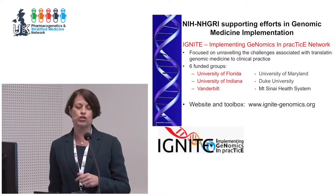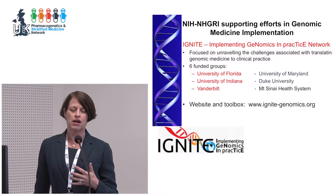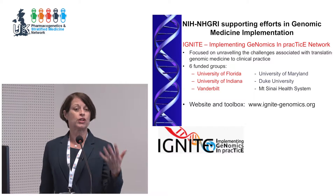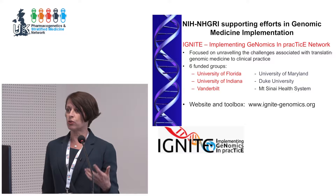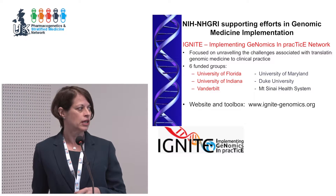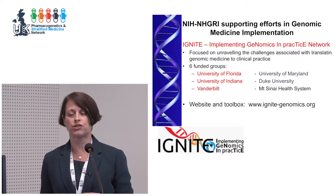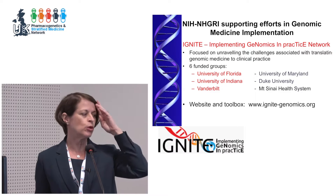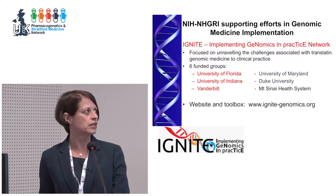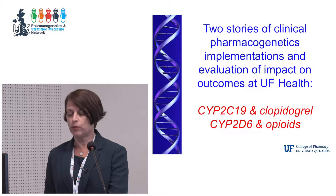There's also a website for the IGNITE network with a toolbox that has many things people might need — clinical decision support alert wording and other tools helpful for implementation. Because the network is so active in pharmacogenetics, most of the tools in the toolbox apply to pharmacogenetics.